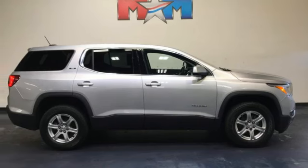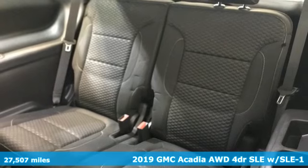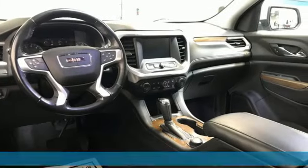It's a 2019 GMC Acadia. Smart capabilities, strong performance, GMC. It's equipped for all your driving needs and wants.